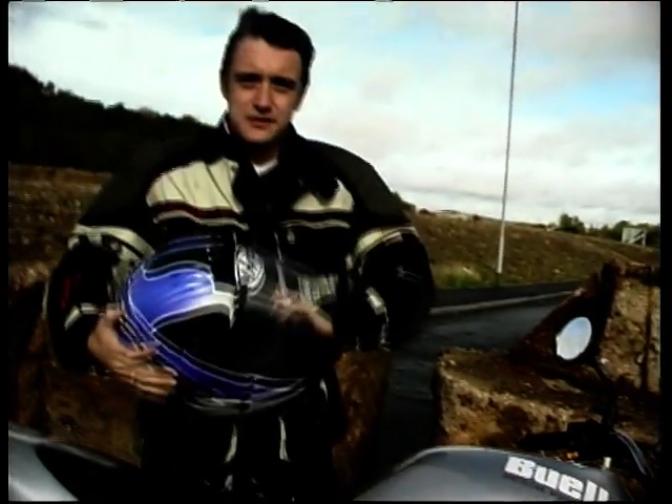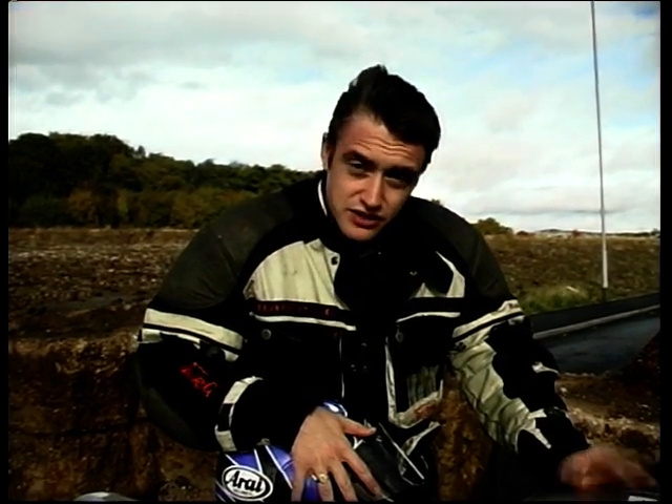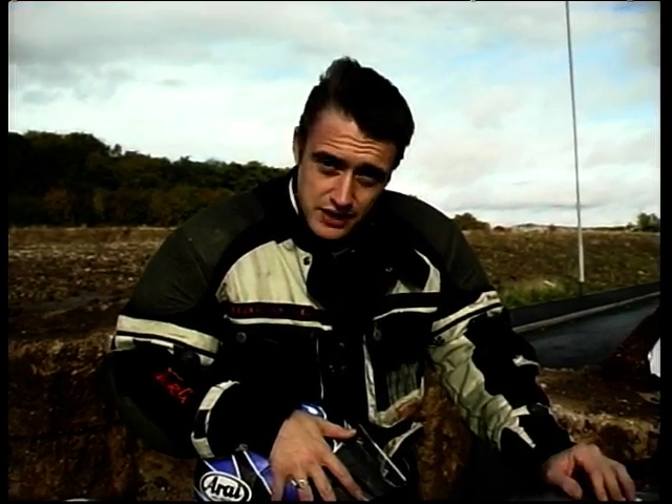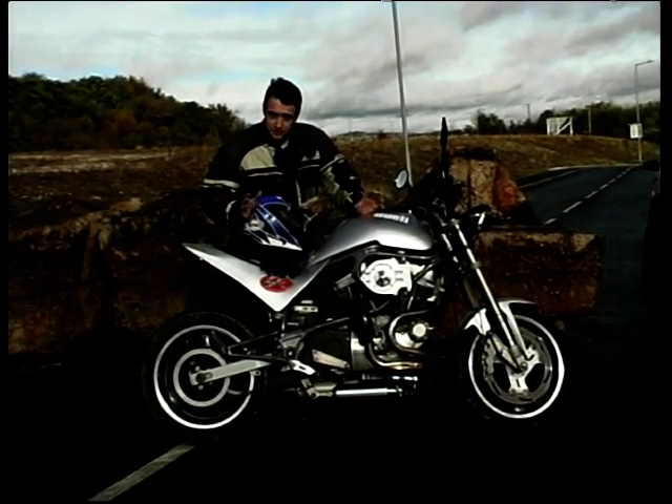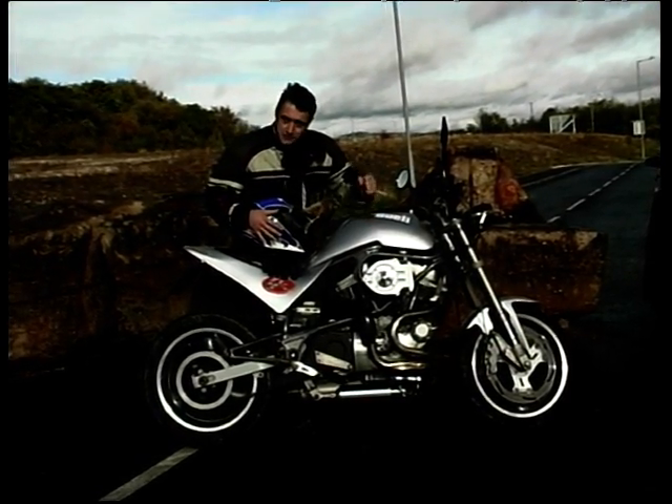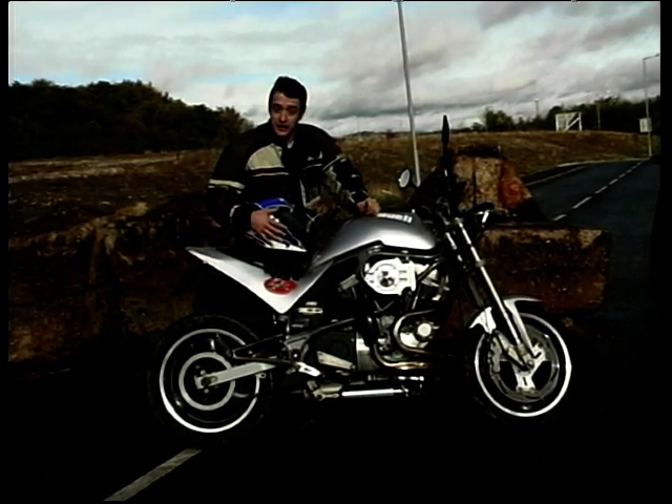No doubt about it, the Buell is for people who like to stand out from the crowd. And believe me, when they hear this thing coming, the crowd will be looking your way. Price-wise, for a second-hand one on an R-plate you'll pay about five, five and a half thousand pounds. New, between six and a half and seven and a half, depending upon model and spec. So it is a viable alternative to the likes of the Ducati Monsters. For me though, you can keep your Latin temperament — I'd far rather have a good old bit of American heavy metal any day. I'll take the Buell.